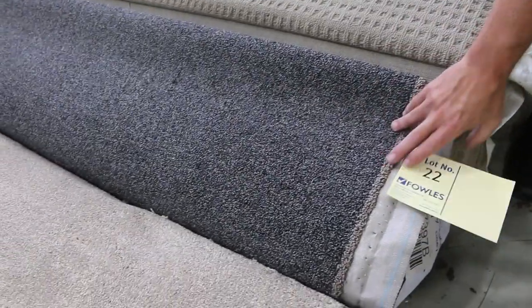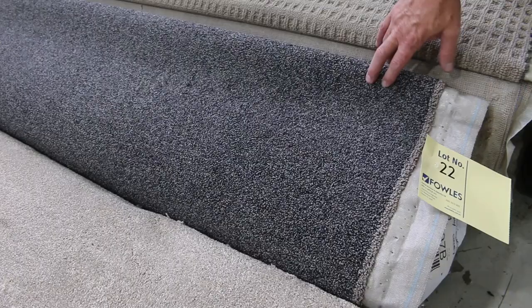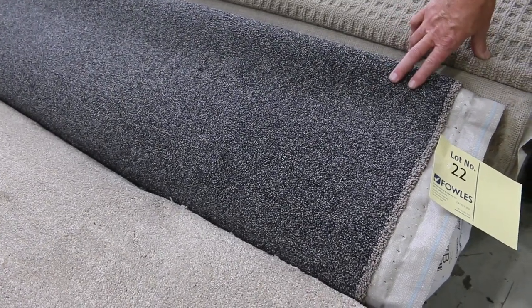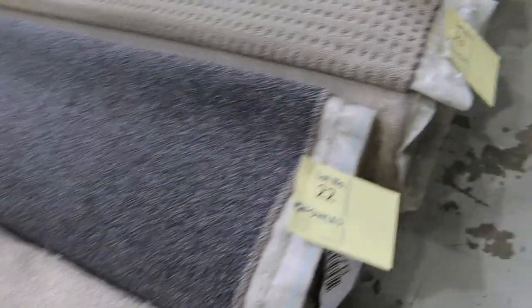Another nice one there — lot number 22. It's actually 7.2 metres. That carpet normally retails around $150 a metre, and I'd reckon it'll sell for around about $40 a metre. So save yourself an absolute fortune.